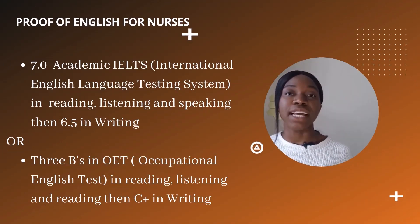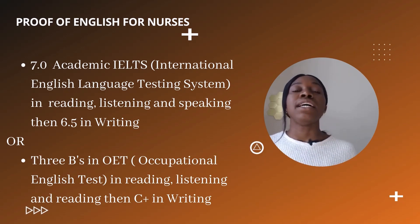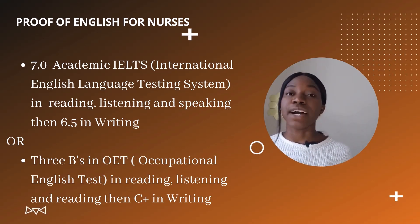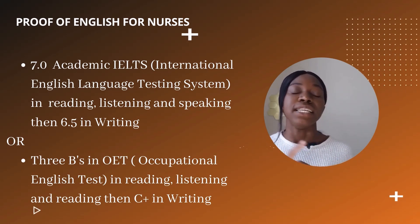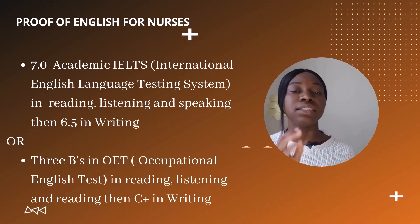That exam is the IELTS, and in that IELTS you need to make a minimum of seven in speaking, seven in reading, seven in listening, and seven in writing — that's where some people find it very difficult. Or you can also write the Occupational English Test for nurses, where you have to make B's in speaking, listening, and reading, and a C plus in writing.